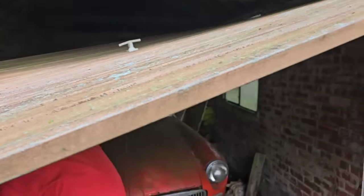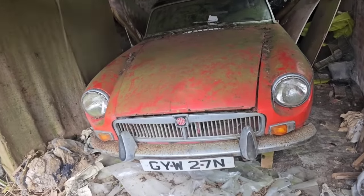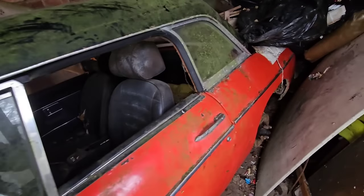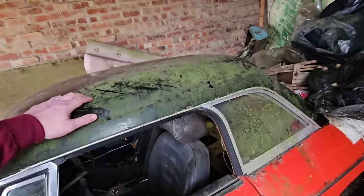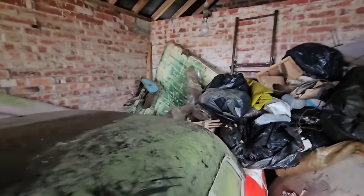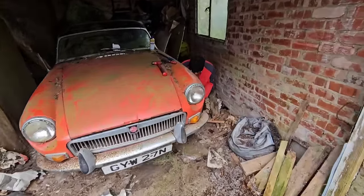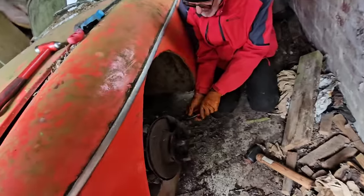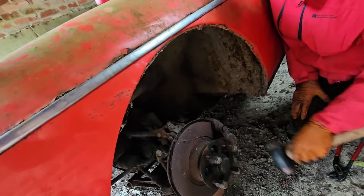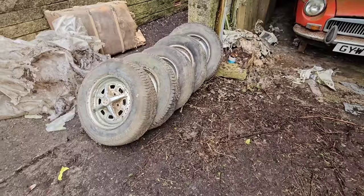Here we are — the first glimpse of a very sad, very late chrome bumper MGB. Gosh — blimey! It's crispy, but it's got a hard top, which is quite unusual. Jeremy, who works for Tim at Cambrian Classics, is bravely trying to get the brake pads out because unsurprisingly things are a bit rusty. He can't fix it with a hammer — he can't fix it at all. This poor thing is a little bit on the crispy side.